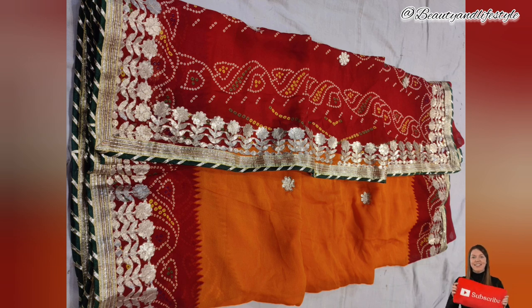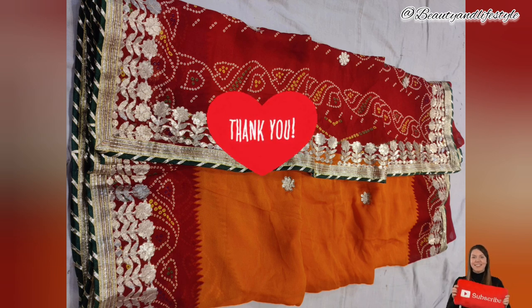Thank you for watching this video and exploring our exclusive Bandhani traditional chundri. Don't forget to subscribe to our channel for more exciting fashion updates and exclusive offers. If you want to purchase this, the link is in the description box — you can check it out. See you soon, bye!